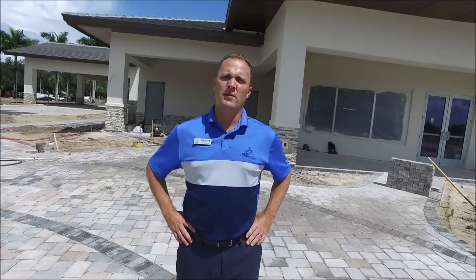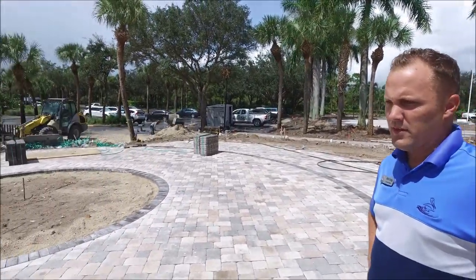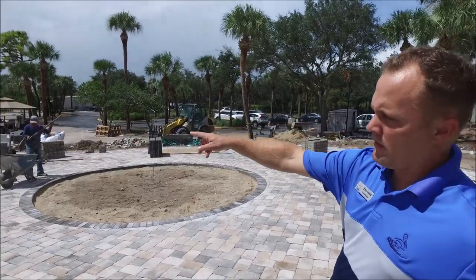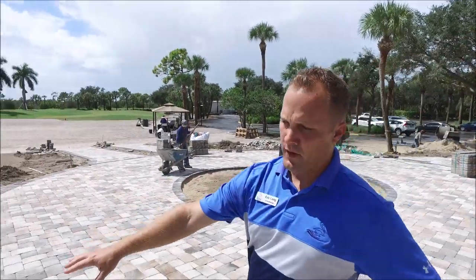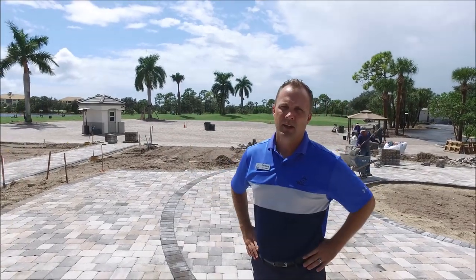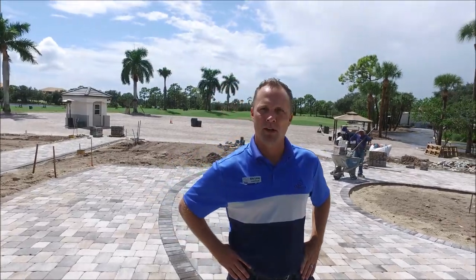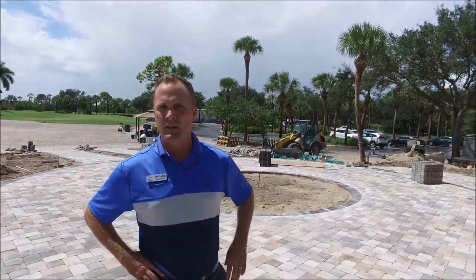We're on the west side of the parking lot. You can see the golf cart roundabout is almost complete. You'll be able to drive your golf cart up here, park your golf cart, use the restroom and the water station, and also access the Pro Shop as well. It's a nice new amenity — there are about 20 to 22 spots where you'll be able to park your golf cart.